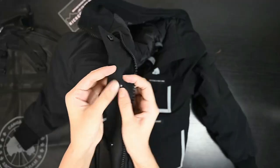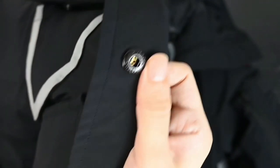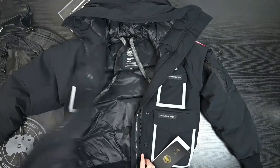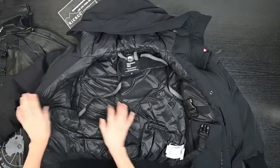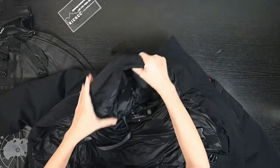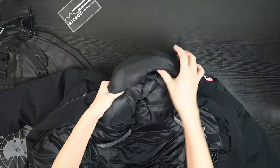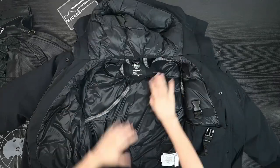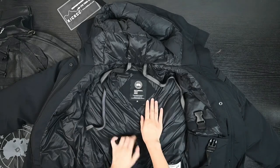The bottom button is engraved. Now let's check the inside - the inside is polyester material. The inside feeling is very nice, very soft. The quality is quite good.